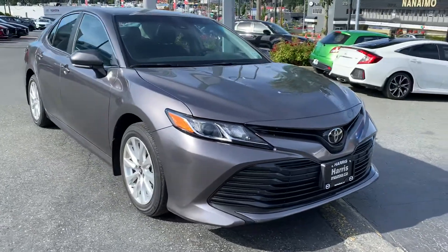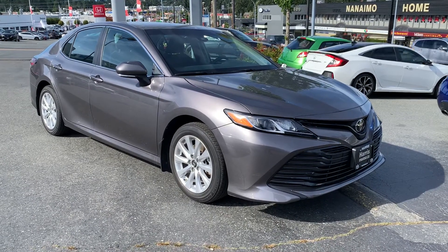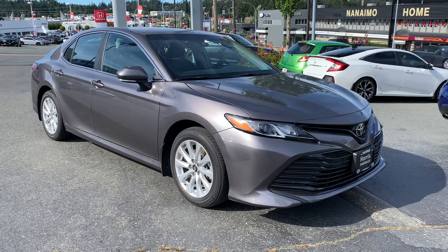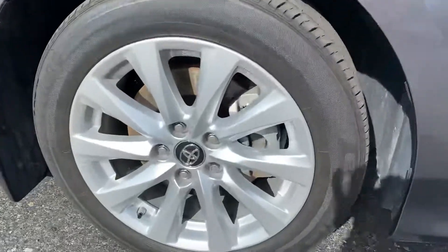45,000 kilometers on the car, still two owners, only on the island, no accidents or declarations, regularly maintained, and has gone through our service inspection as well with a fine-tooth comb.